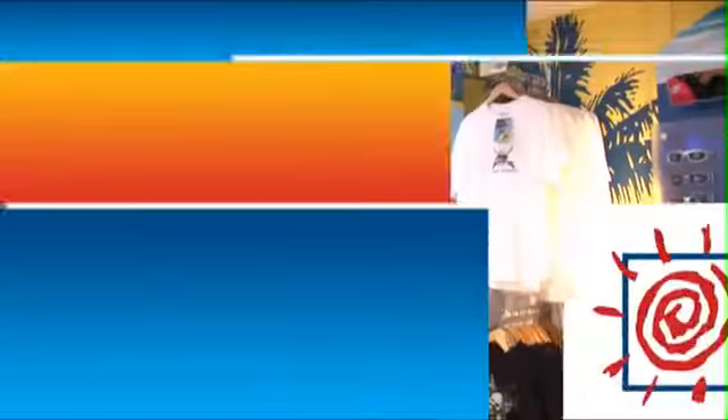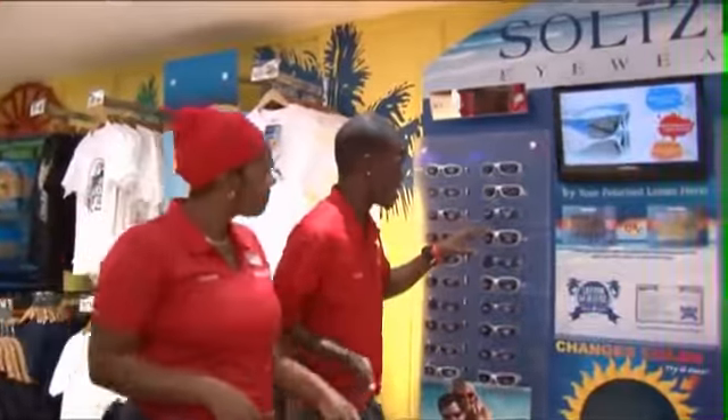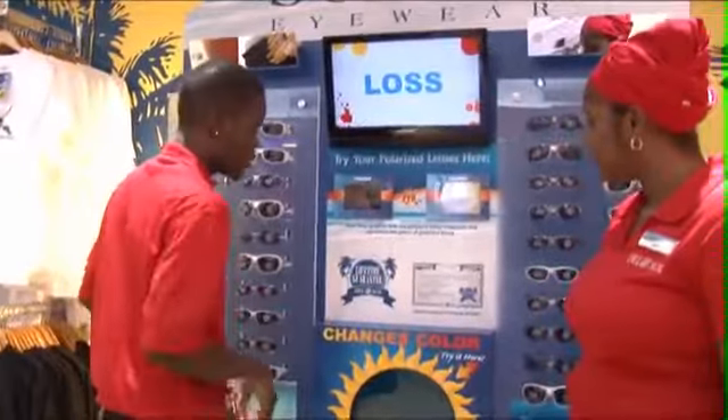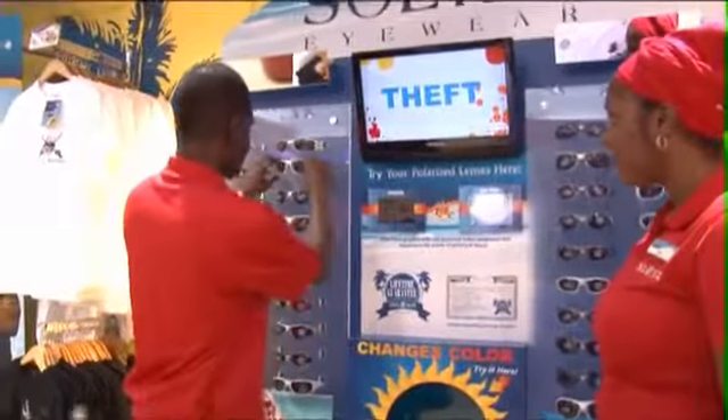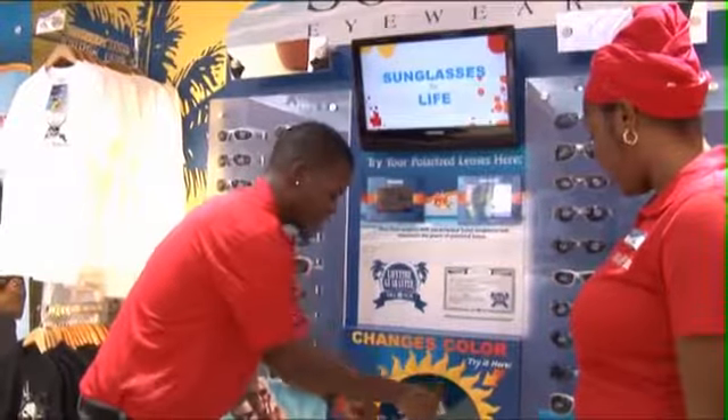Let's take a look at some role-play scenarios that will show you how to use features, attributes, and benefits and how to discuss those with your customers. Now that you see how our product changes color in the sunlight — these are polarized sunglasses. They're polarized, anti-glare, and they change color in the sunlight. Just add a little sun and the frames change color — check it out.